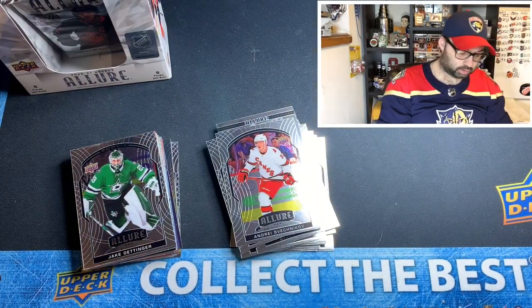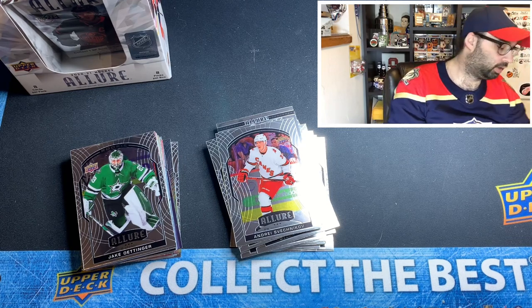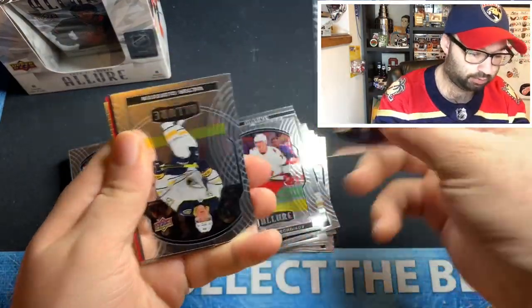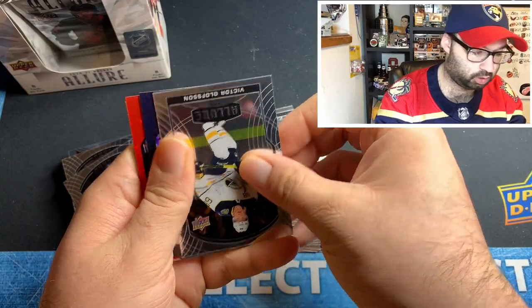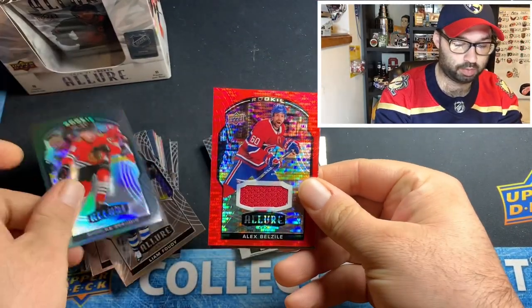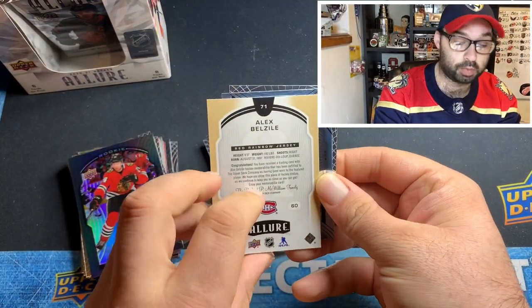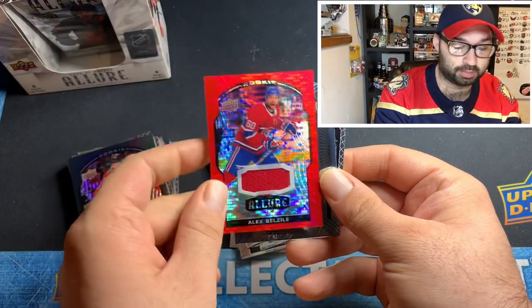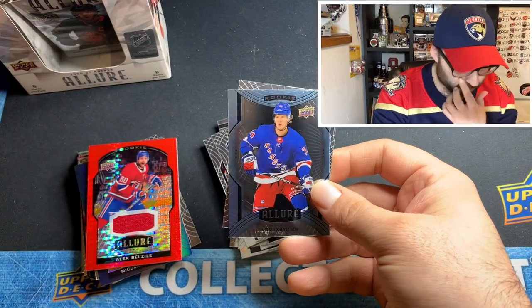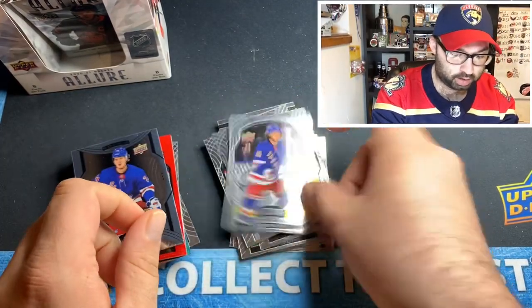Four more packs to go. Haven't pulled our jersey or auto yet. This looks like that might be our jersey right here. Liam Foody rookie, Victor Olofsson, Nicholas Brodine rookie black rainbow, and Alex Brazil rookie — red rainbow jersey. There we go! Got a short print Vitaly Kravtsov, which we've been pulling a lot of his cards lately, and a Panarin base.